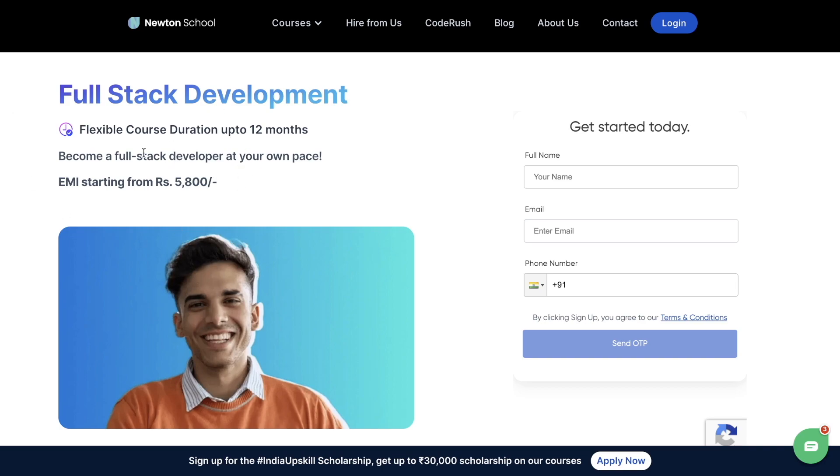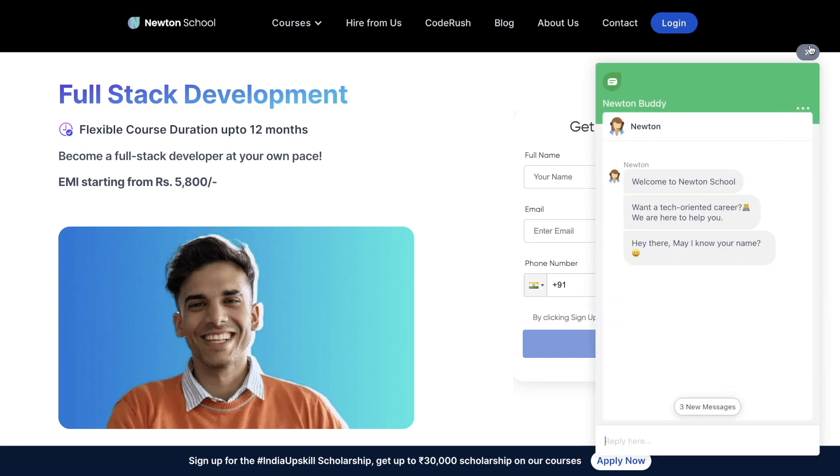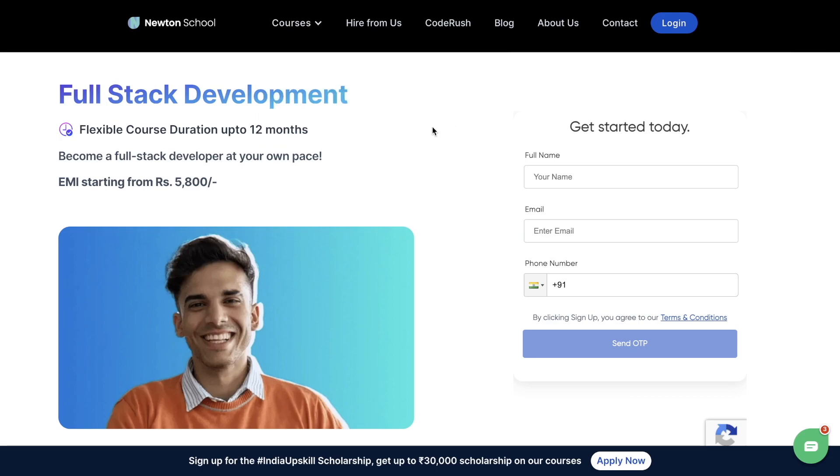I also have something for you about Newton School — India's Upskill Scholarship Program. Newton School, the fastest growing edtech in the industry, is giving away scholarships worth 30,000 rupees on selected courses from 25th to 31st January. Be a part of the upskill resolution for 2023 and learn highly lucrative skills from industry experts such as data science, machine learning, software development, and full-stack development. With 2000-plus students placed across 1500-plus hiring partners, you can learn the latest technologies and receive personalized mentorship to help you achieve your career goals.